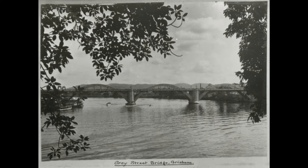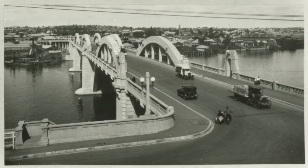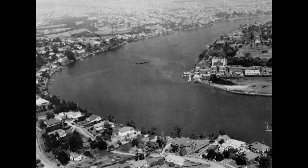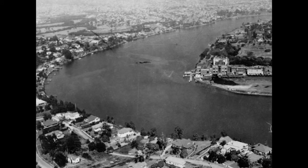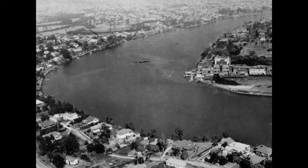The second one is probably the Grey Street Bridge, which looks like a concrete arch bridge but is actually a steel arch bridge with a concrete wrap around it for environmental protection. After that, of course, the next big issue was to get across the river further down, and the Story Bridge had been mooted for quite some time.